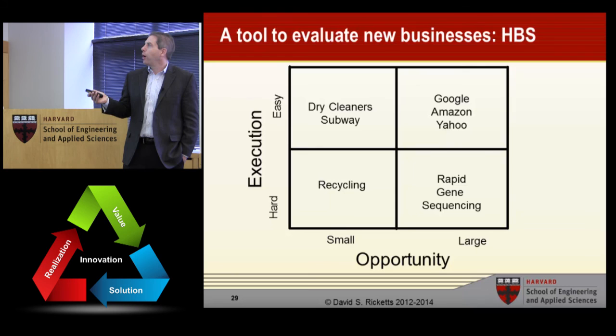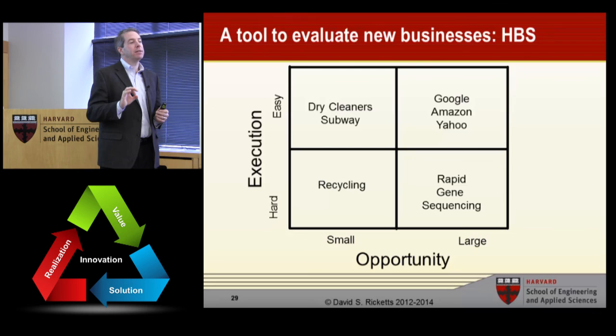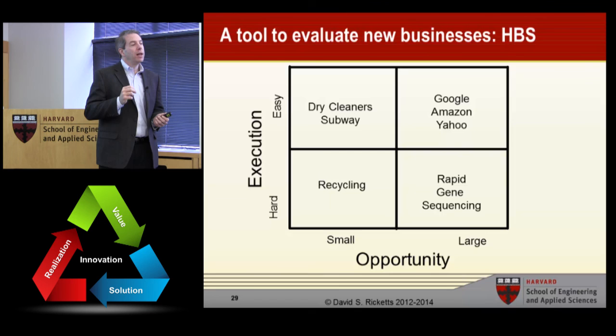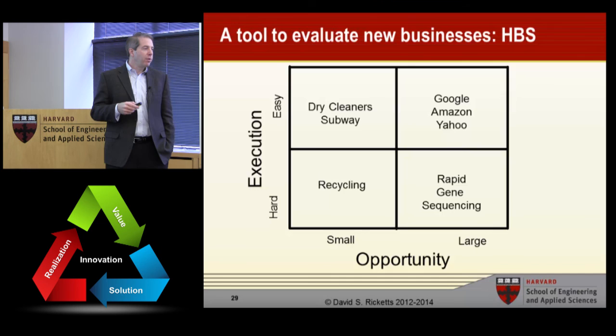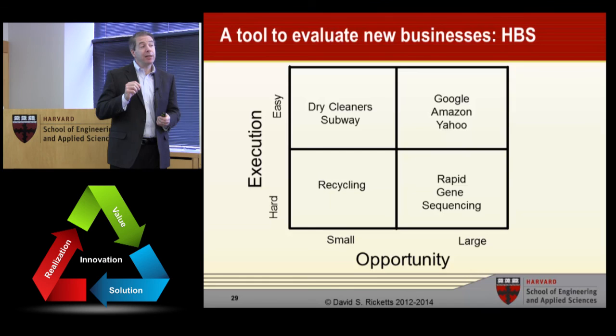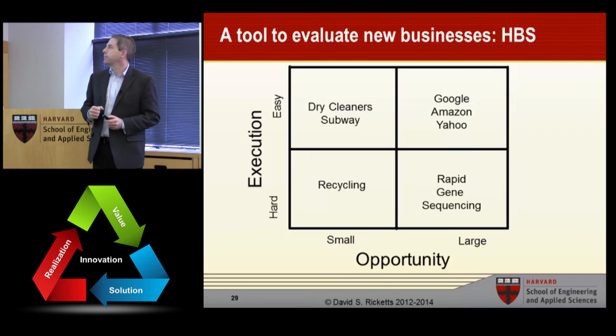Examples: for easy and small, cleaners or Subway. For large and easy, Google, Amazon, Yahoo — if Amazon comes up with a new widget, within minutes it can be online selling to millions of people. So easy and large is dominated by big players. For hard and large, rapid gene sequencing. For hard and small, recycling — there's not a lot of money to be made, mainly because it doesn't produce a natural profit. Except for aluminum recycling, there is no recycling that really produces an economic win that would motivate new companies to start.